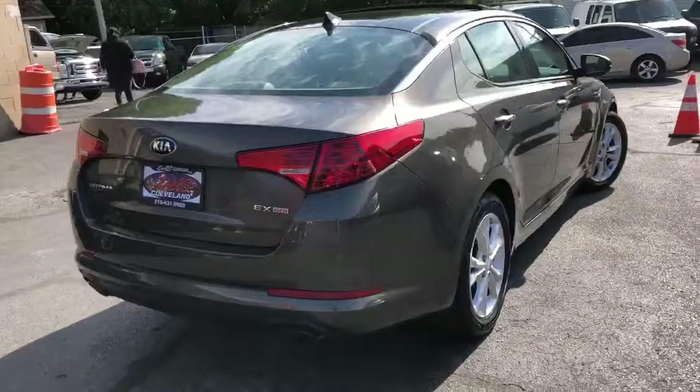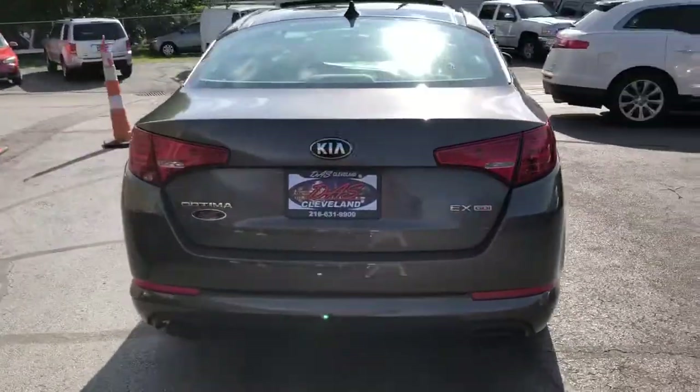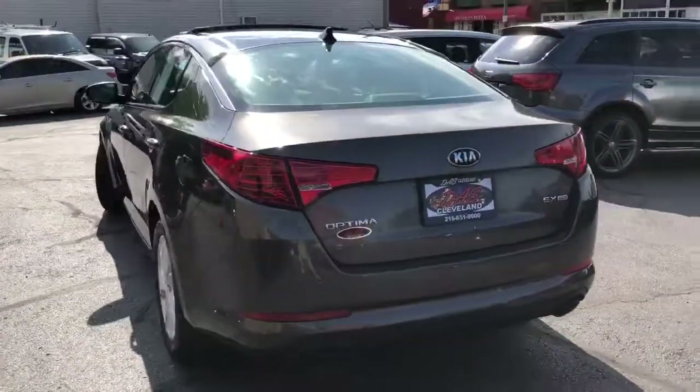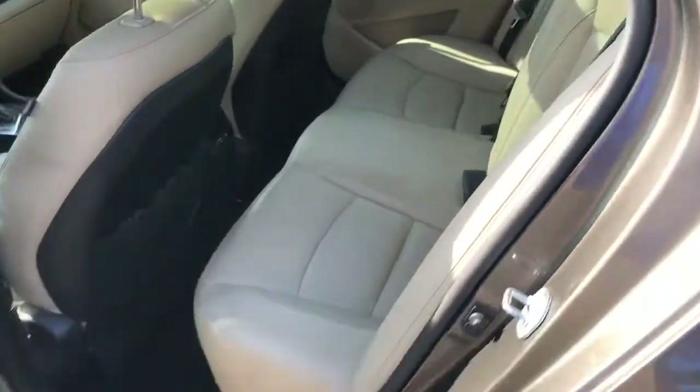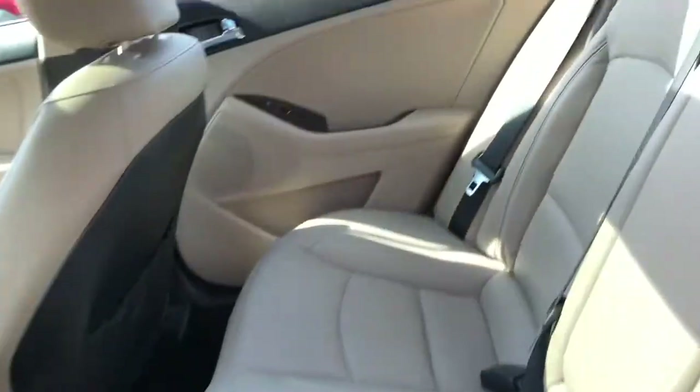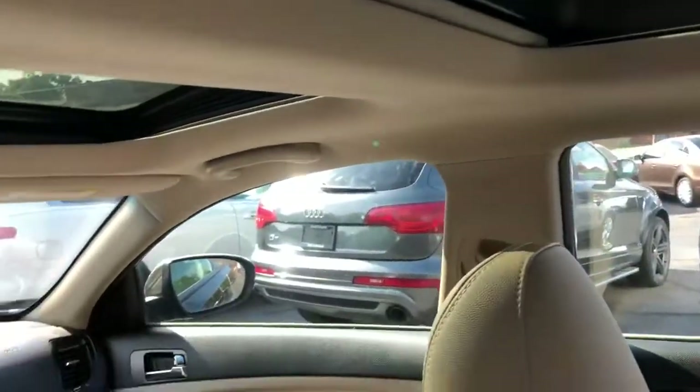It's got the dual panel roof, heated second row, factory navigation, backup cam, Infinity sound system. It has the alloys, the auxiliary line-in USB. She's got heated and cooled front seats, heated steering wheel.